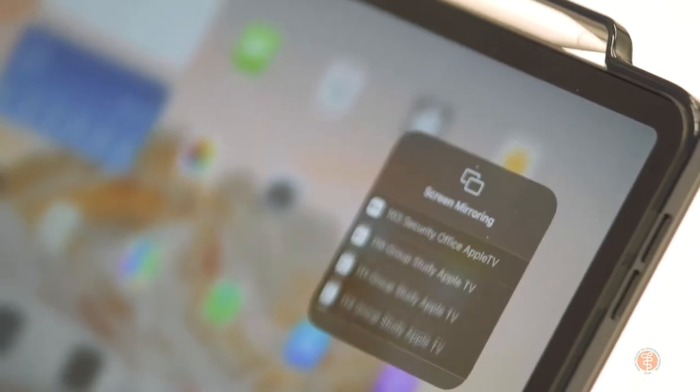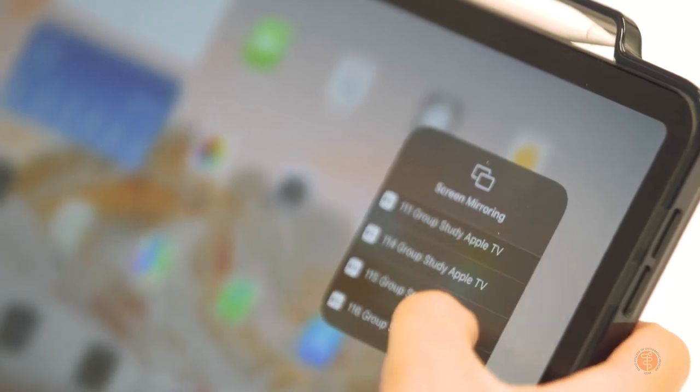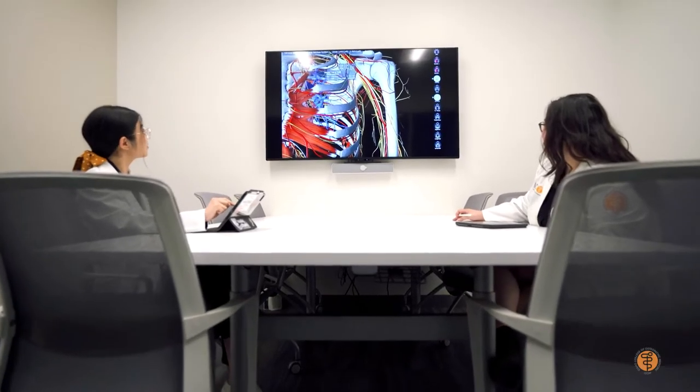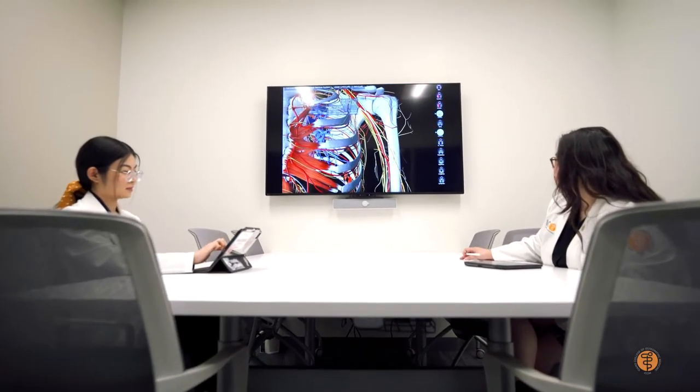For me, I'm a big group studier, so when I'm studying for finals and stuff like that, me and my friends will project practice questions up on the TV screens in the study rooms and kind of just go through them together.